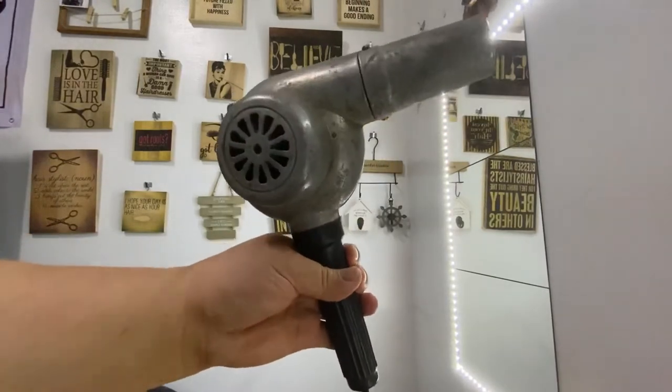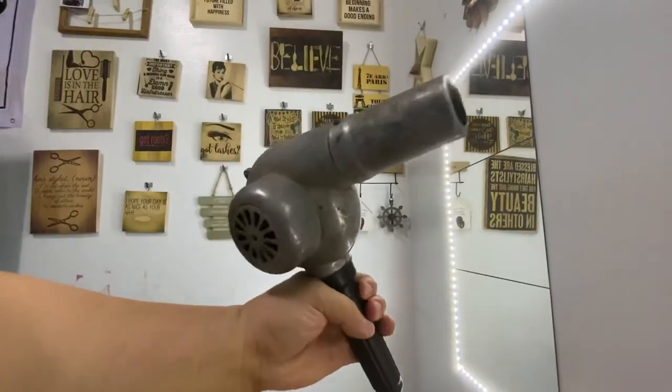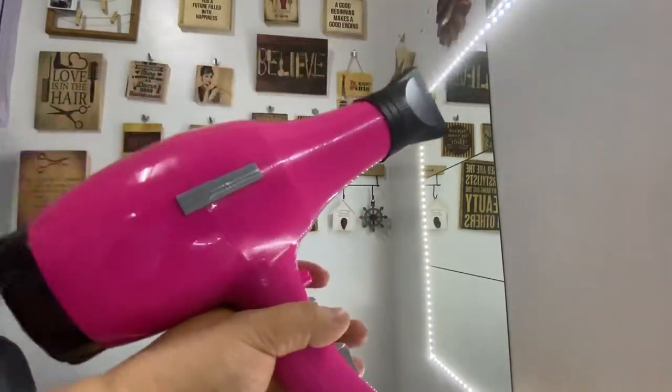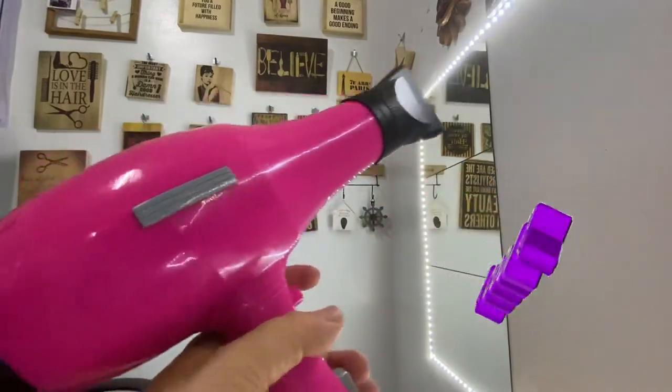Pero gumagana talaga siya. Pero ngayon sa panahon natin ngayon, modern na tayo — eto yung tulog ng hair blower natin ngayon.